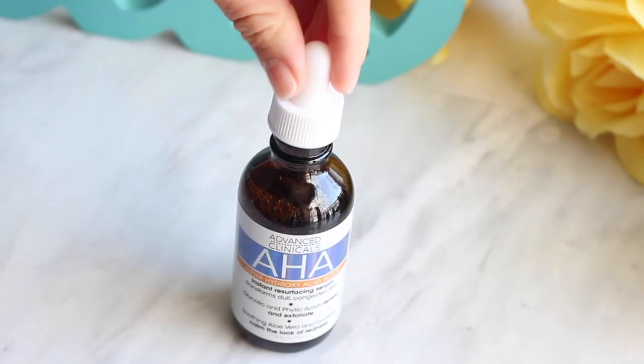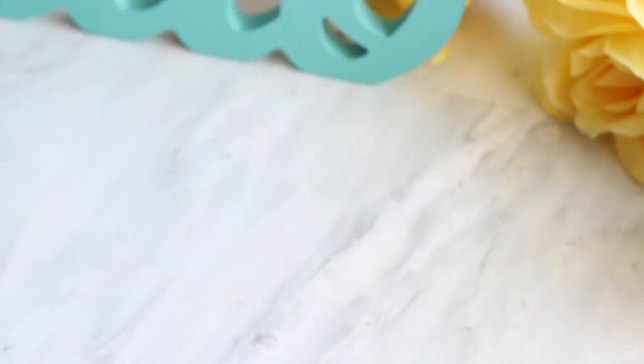You're going to see renewed skin a little bit faster. This is also great for combo skin because it'll balance out the moisture. I would suggest doing it at night because AHAs do make your skin a little bit more sensitive to sunlight, and of course always wear sunscreen during the day. This is the AHA serum from Advanced Clinicals and it also has aloe vera and licorice which will help soothe your skin, calm any redness, and reduce that a little bit too.